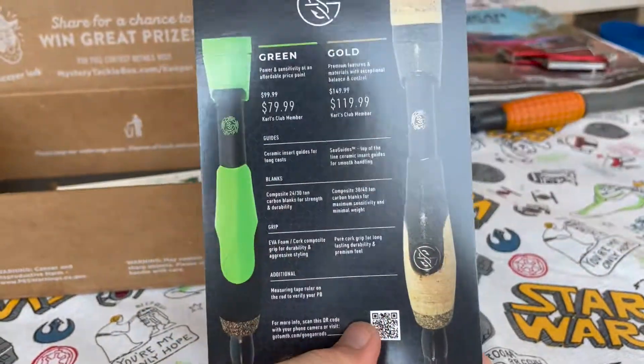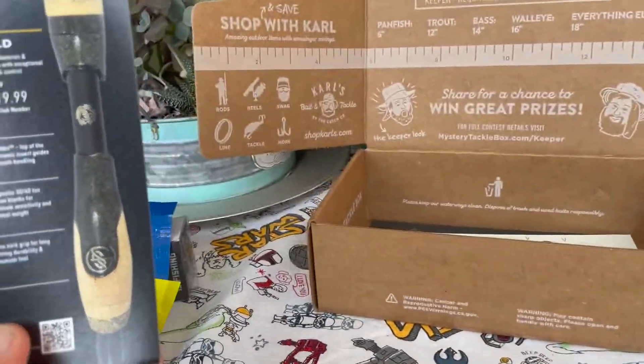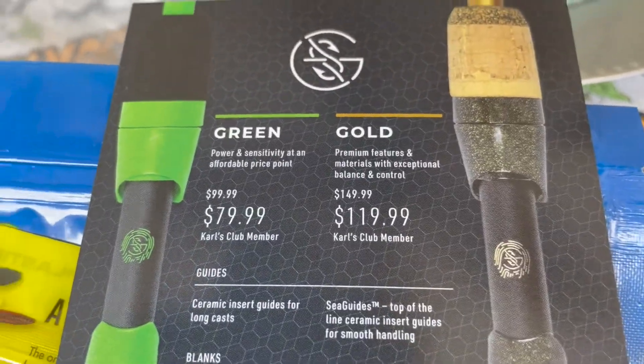Thanks for the rod advertisement, but I don't think I'm going to need this right now — although it's not a terrible discount. Thirty bucks and you can buy a whole combo set.